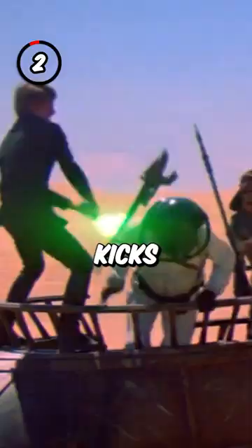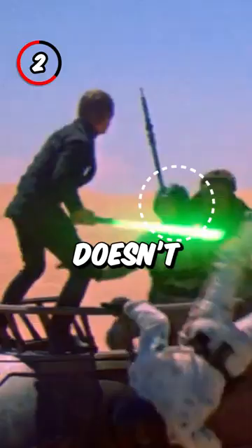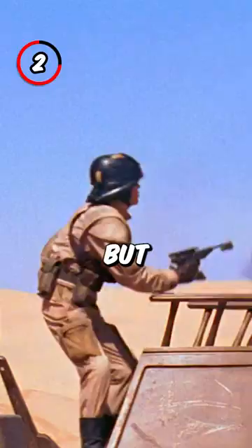Number 2: Luke kicks a helmet at a henchman twice and he misses. The first time, the henchman doesn't react, but the second time, he throws his blaster and jumps.